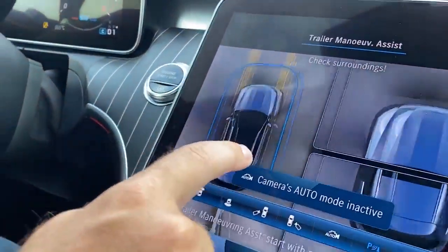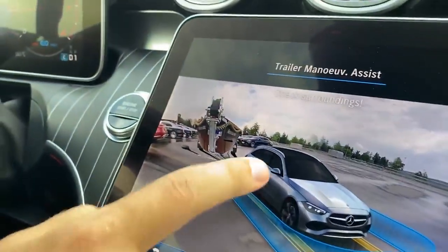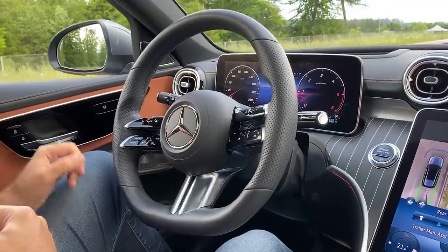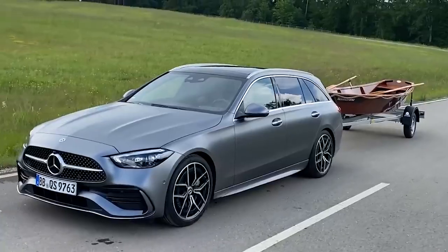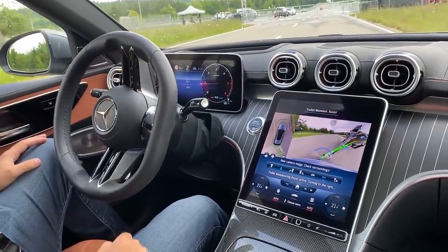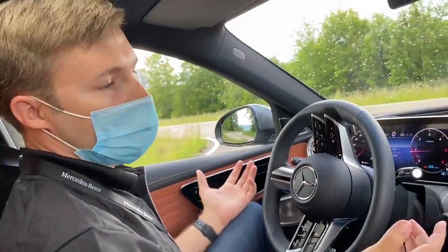You have the possibility to look all around with the 3D model and you can also see the trailer in the back. Here you see we're driving at almost eight kilometers per hour, so I'm just braking a bit and the trailer is just driving behind us straight. That's why basically driving with the trailer will be a kind of a game.